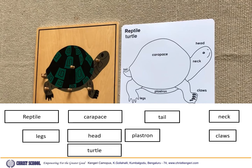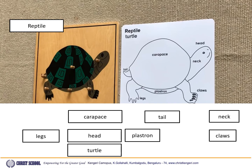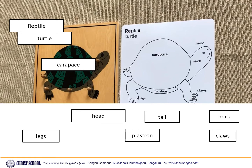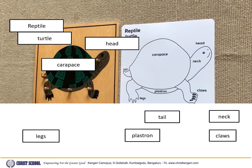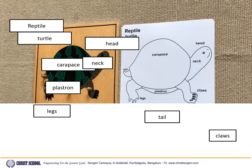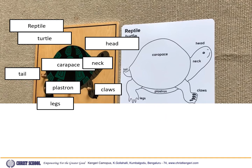Let us match the parts of a turtle. The parts are: carapace, head, neck, plastron, legs, claws, and tail.